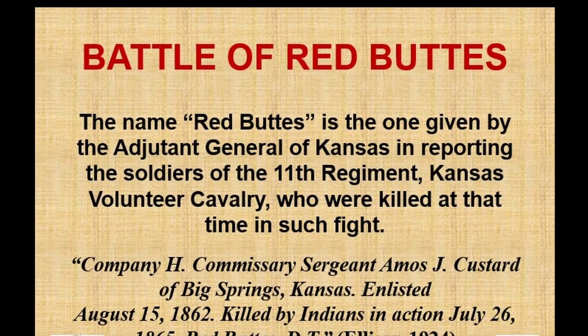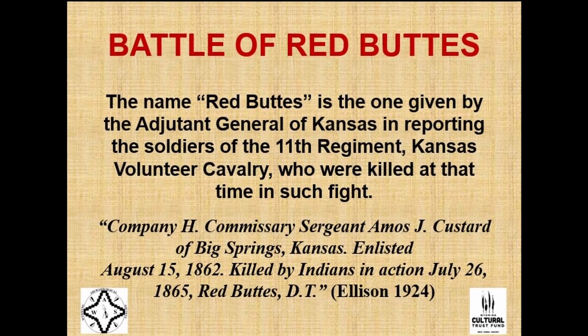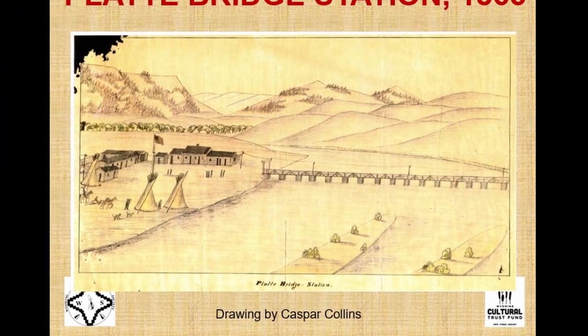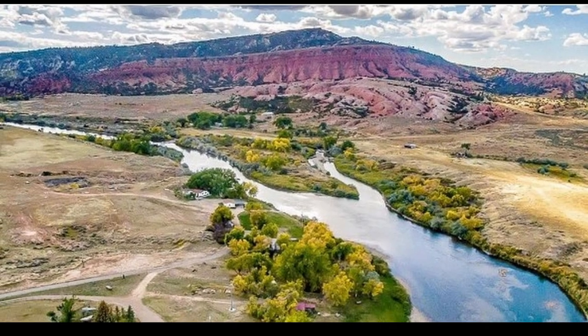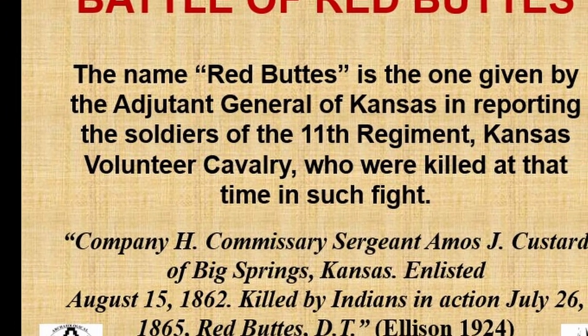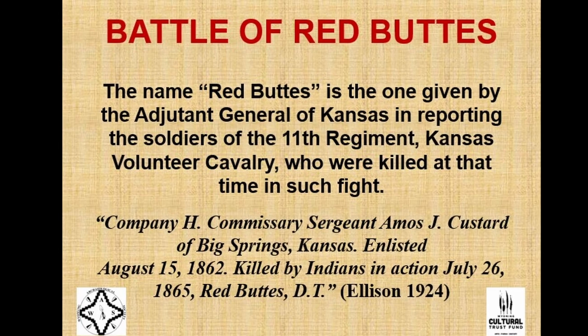One of the controversies about the battlefield is the actual name itself. When the early records were talking about it, a lot of historians called it part of the Battle of Platte Bridge, because that battle happened because of what was going on at the Red Buttes battlefield. There's some controversy about why it's called Red Buttes, because the geographic feature is completely out of sight about five miles away. But in the adjutant general report of all the Kansas regiments that participated in the Civil War — which the 11th Kansas was in — that report, published in 1896 and quoted by Ellison in his 1924 paper, called it the Battle of Red Buttes.